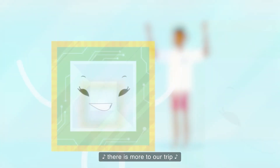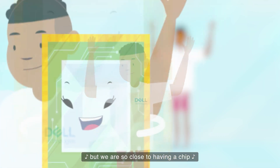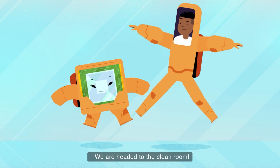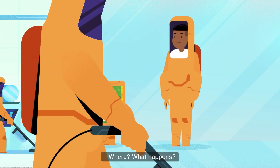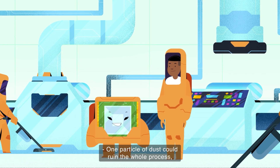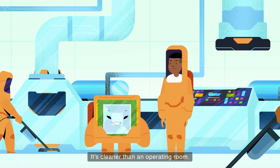Not yet a chip — there is more to our trip. But we are so close to having a chip. Time to suit up. We are headed to the clean room. What happens? One particle of dust could ruin the whole process, so we have to be extra careful. It's cleaner than an operating room.